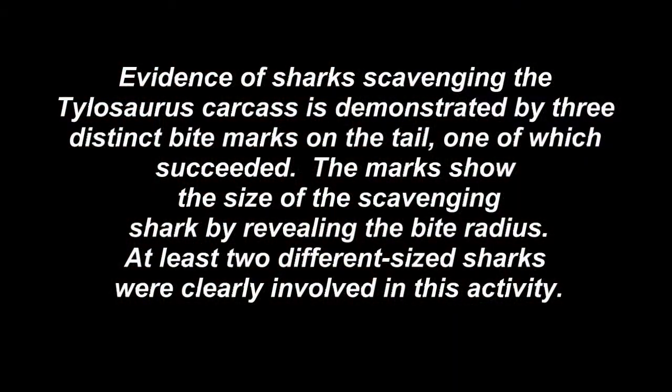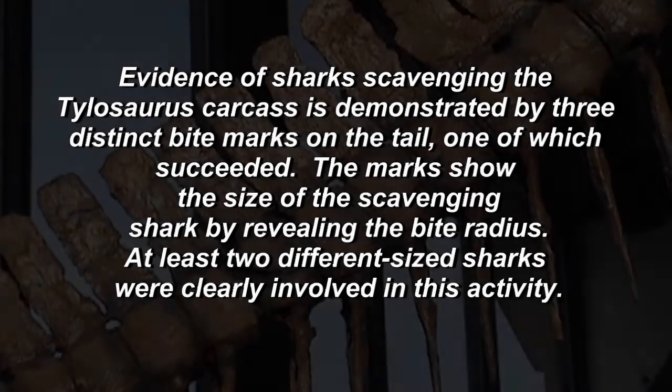Evidence of sharks scavenging the Tylosaurus carcass is demonstrated by three distinct bite marks on the tail, one of which succeeded. The marks show the size of the scavenging shark by revealing the bite radius. At least two different sized sharks were clearly involved in this activity.